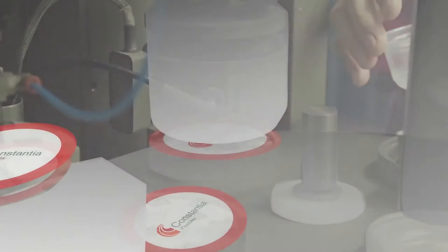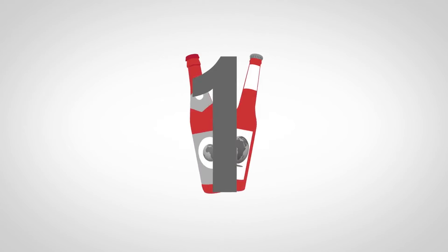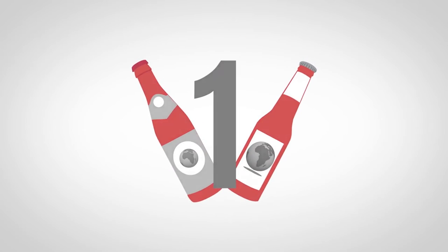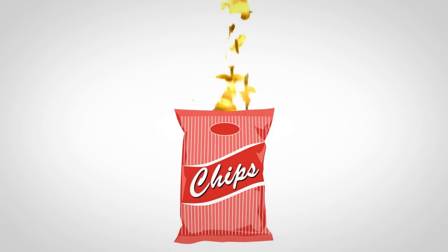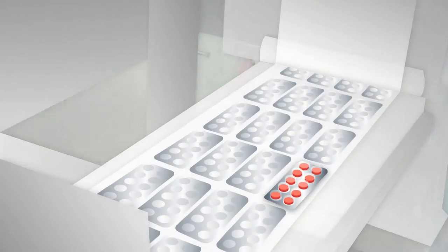Every fourth yogurt lid on the planet is produced by us, and we are the global number one supplier of beer labels. We make about 2.5 billion chips bags a year. We also make products for the pharma industry, like blister foils for tablets and packets for powder.